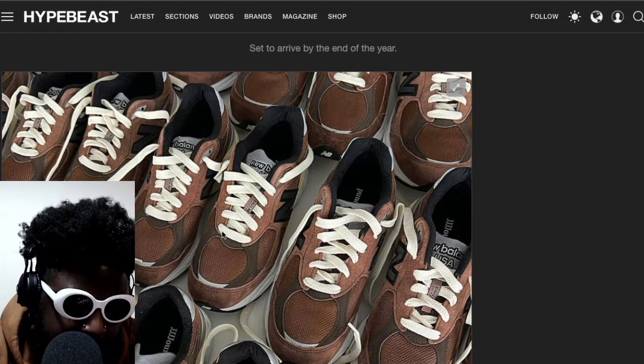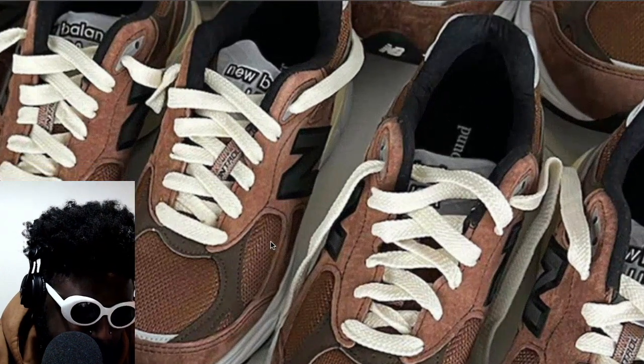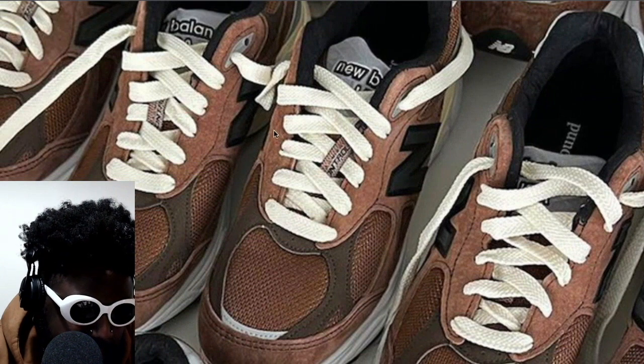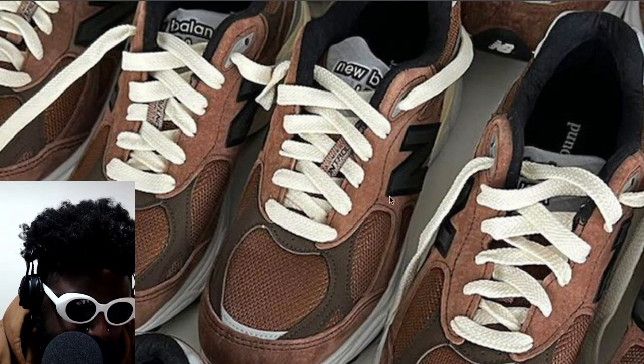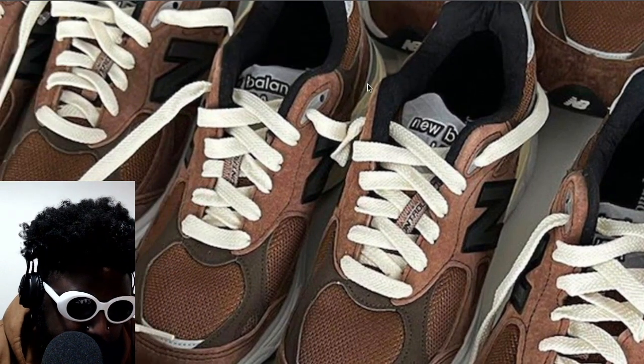I would say brown overall, but I think for some reason this little section here on the mudguard — which looks like it might be suede, which is brilliant, or nubuck — it's kind of giving like wine or something. Not even wine, like a pinky type colorway, like a peach or a plum. But I do like the entirety of the combination of the colors, personally.